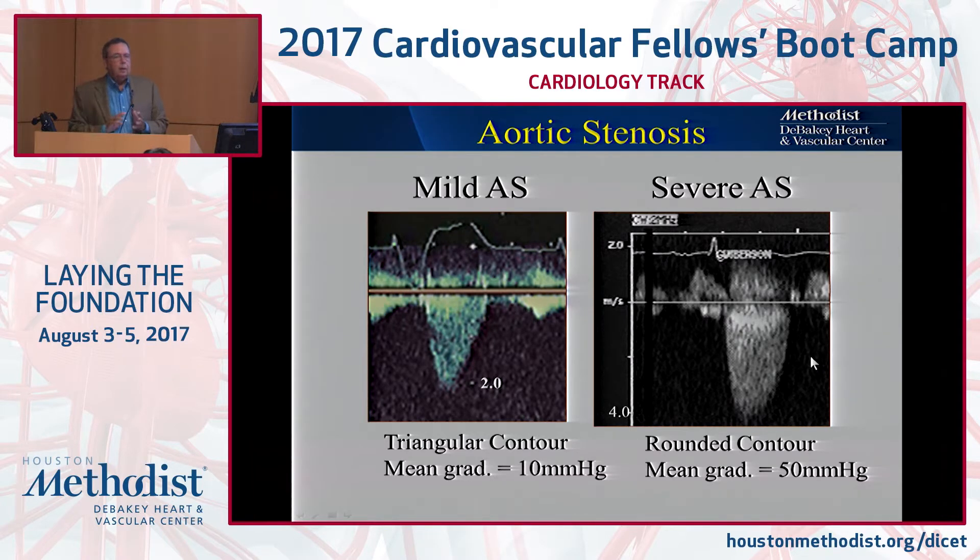In the echo lab, we often use this as a simple guide, because sometimes you may get a lower velocity on CW because you are not in the right place or best angle for the velocity, but you get that rounded contour — and that should be an alert that the AS can be severe.